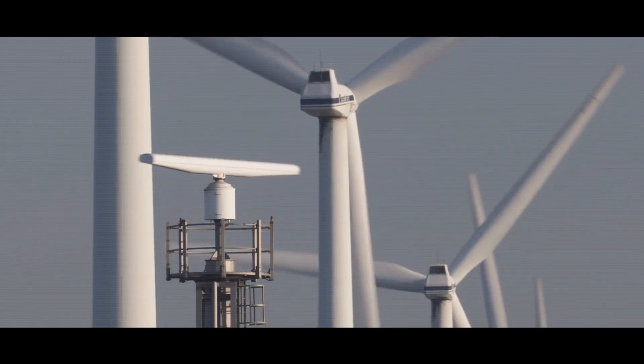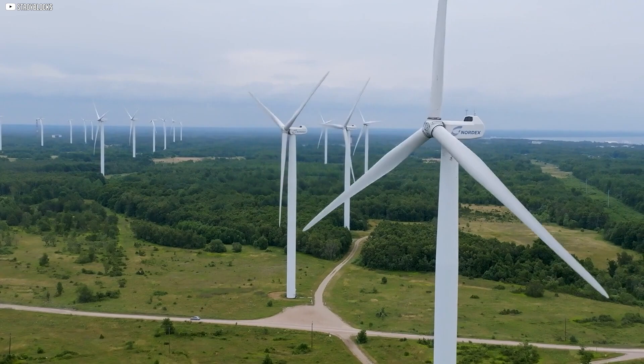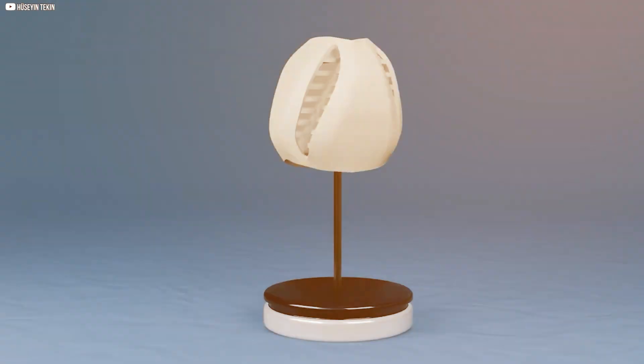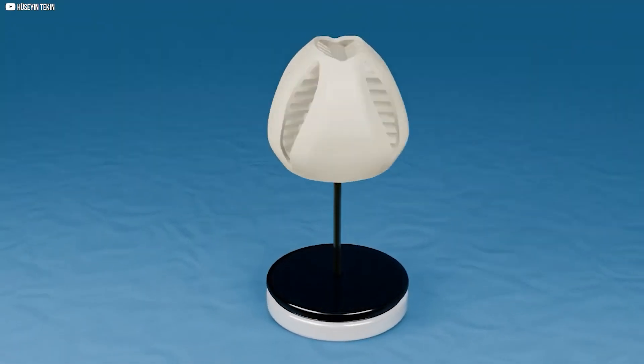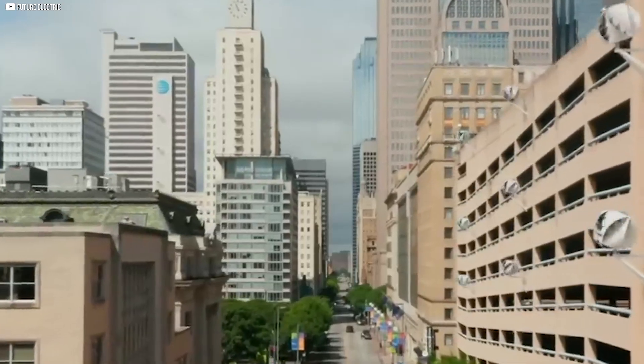Wind turbines provide renewable energy, but producing the steel they're often made from isn't such an environmentally friendly process. Picture a wind turbine that can capture wind from any direction. The O-wind turbine is bladeless and works in any wind, whether it's blowing up, down, or all around.